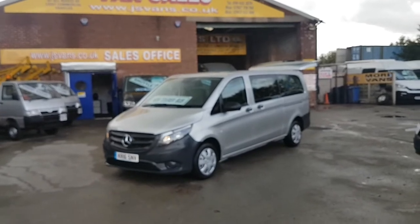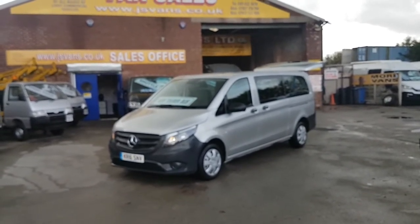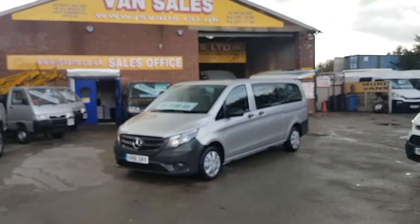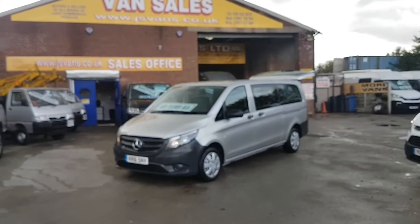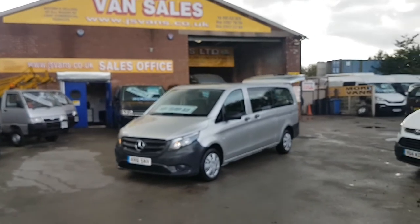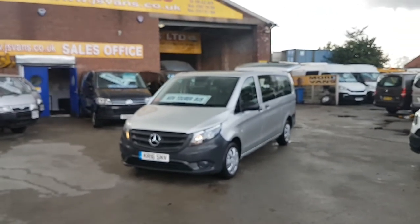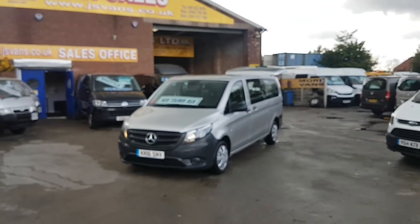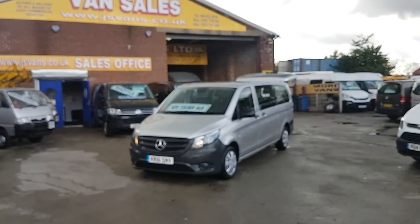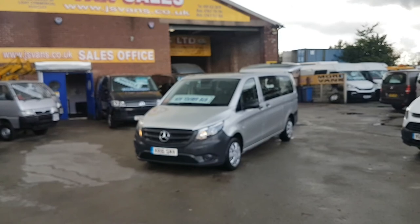We have a choice of these in stock — short wheelbase, long, and extra long; automatics and manuals. We also have the older shape and other makes including VWs, Renaults, Nissans, Vauxhalls, Vitos, Travel Liners, and Shuttles, plus new Shuttles and DSGs as you can see in the background. Lots more on the website — subscribe to the YouTube channel and visit www.jsvans.co.uk for more stock updates. Thanks for watching.